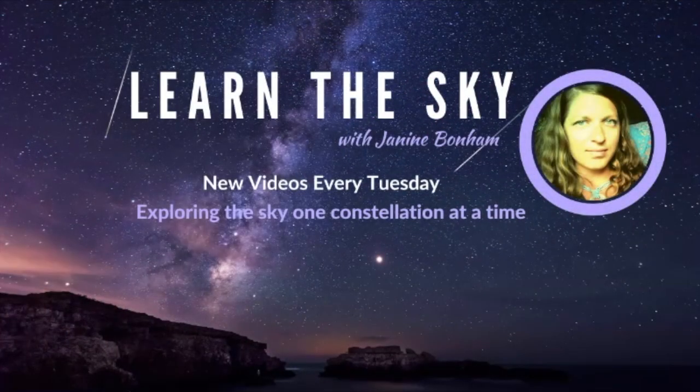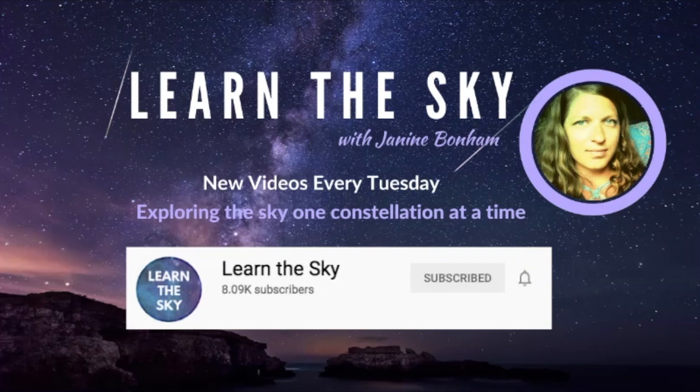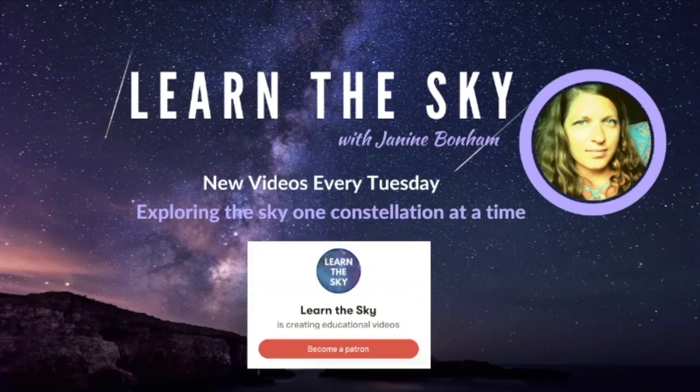Welcome to Learn the Sky. We release new videos every Tuesday, where we will be exploring the sky one constellation at a time. If you are new to this channel, hit the subscribe button and click the bell to get notifications about new videos.